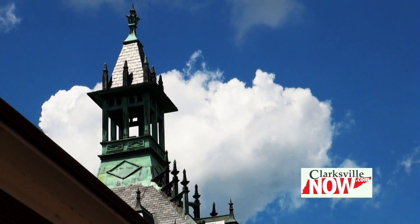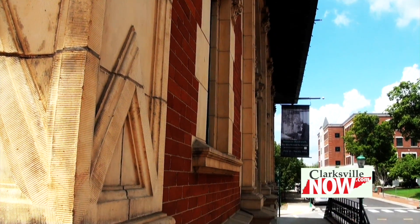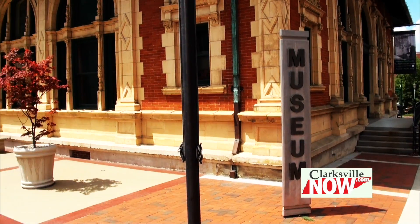I think it's important to come to museums because of all the cultural heritage you can find. We're a general interest museum so there's all kinds of different aspects you can get exposed to.